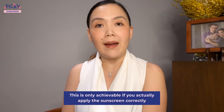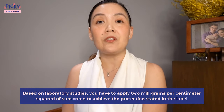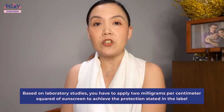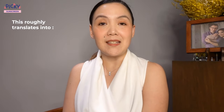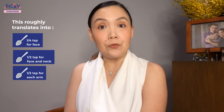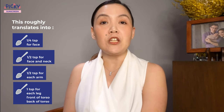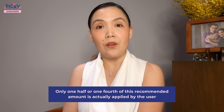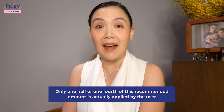Whatever the labeled protection on the bottle, this is only achievable if you actually apply the sunscreen correctly — meaning you apply the right amount and an even smooth layer on the exposed areas of your body. Based on laboratory studies, you have to apply two milligrams per centimeter squared of sunscreen to achieve the protection stated on the label. This roughly translates to one-fourth teaspoon for the face, one-half teaspoon for the face and neck, one-half teaspoon for each arm, and one teaspoon for each leg, the front of the torso, and the back of the torso. In reality, however, only one-half or one-fourth of this recommended amount is actually applied by the user.